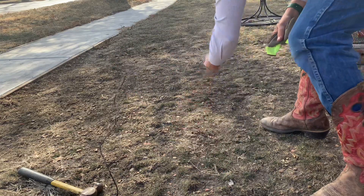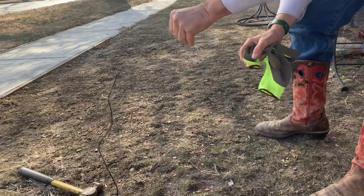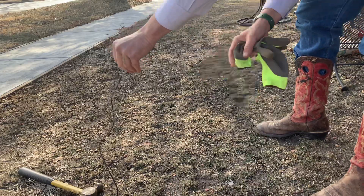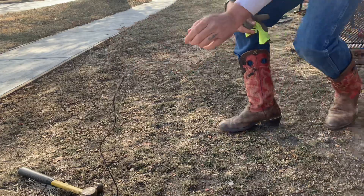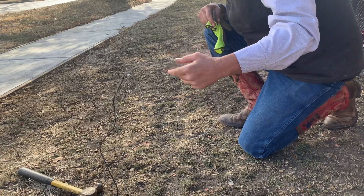The coyote comes through and it still releases fairly quick. Is it as fast as the other way? Obviously not. But when I'm in an area with a high population of deer...